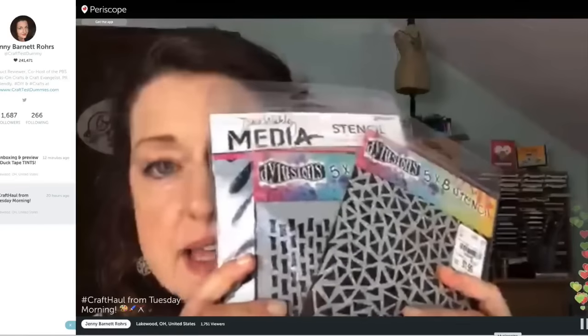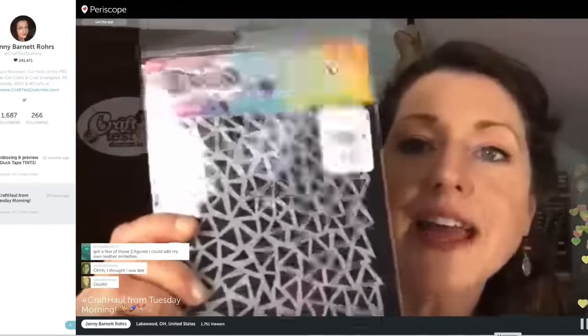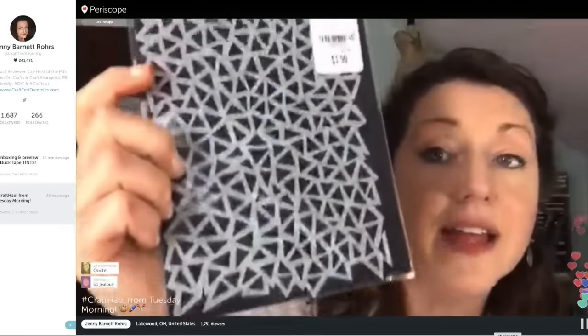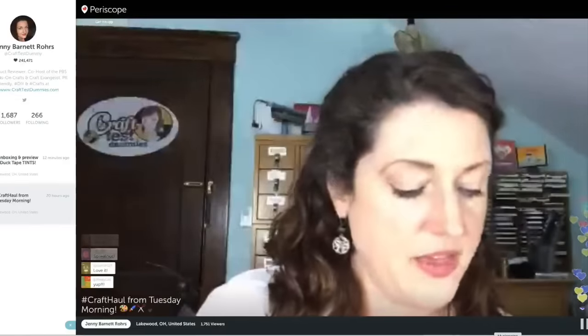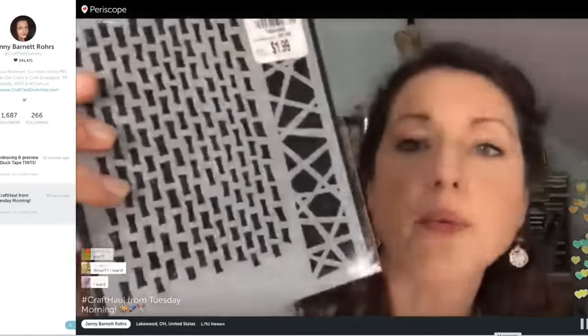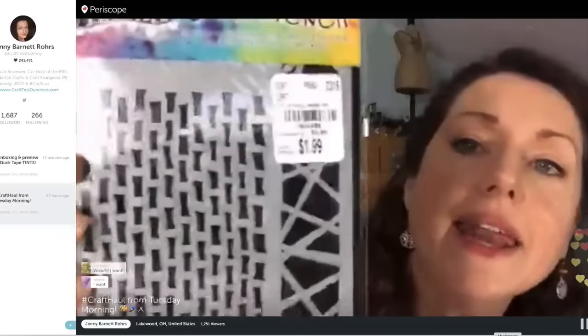Now we get to the part where I got the really good bargains. I got these cute triangle stencils for $1.99 — this is the five-by-eight size. I love wonky stencils. Then there's this one called Staggered Brickwork Small — I love this one too. Again, $1.99.